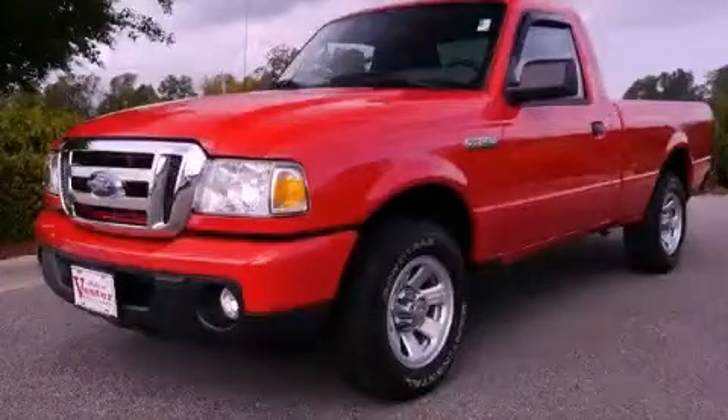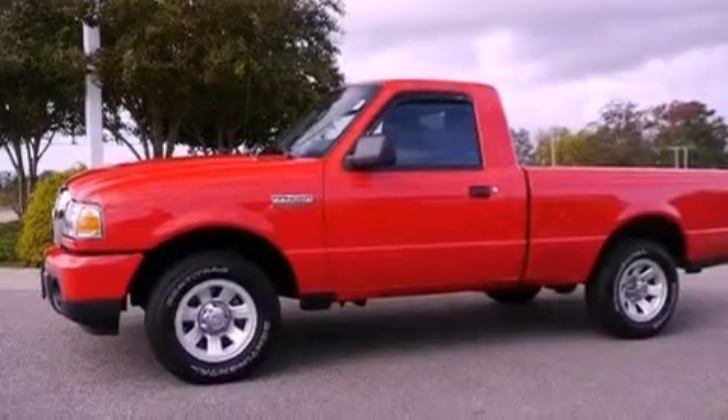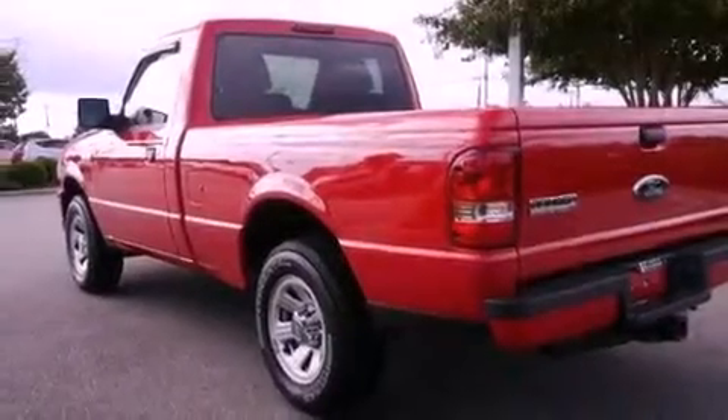This is a 2011 Ford Ranger. It has the power to move what you need and the look, too. It features a 2.3-liter 4-cylinder engine and a 5-speed automatic transmission.